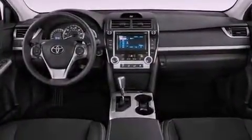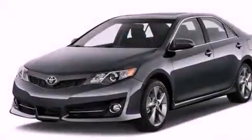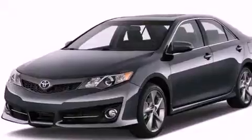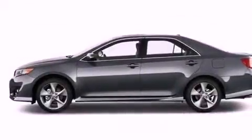Its top features include traction control and stability control systems, an iPod-ready stereo system so you can take your music with you, aluminum wheels, and a tire pressure monitoring system. The following features are also included: air conditioning,